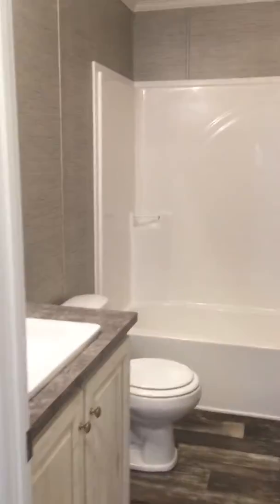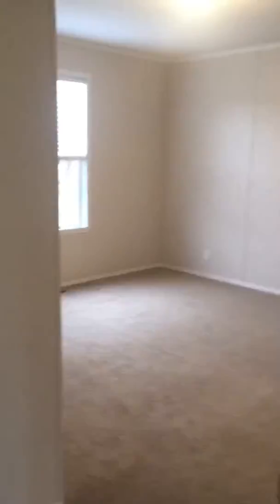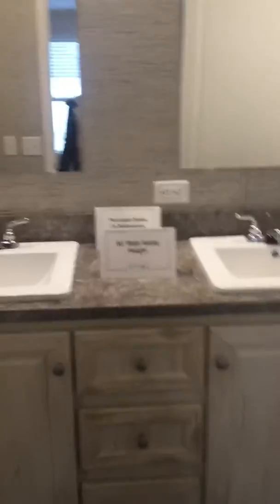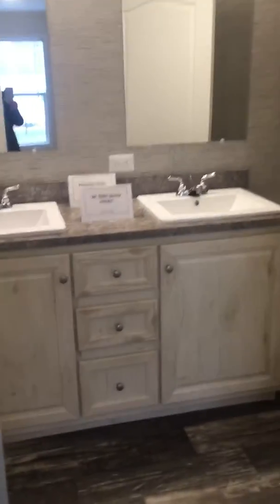Here's your second bath with a tub, and two bedrooms. Off the other end of the home is your master bedroom, featuring a walk-in shower, porcelain double sink, 36-inch height vanity, and a walk-in closet.